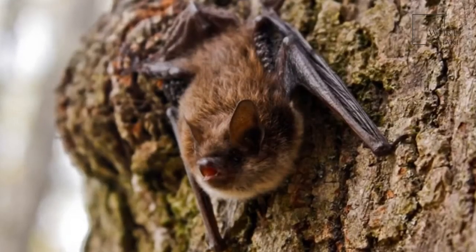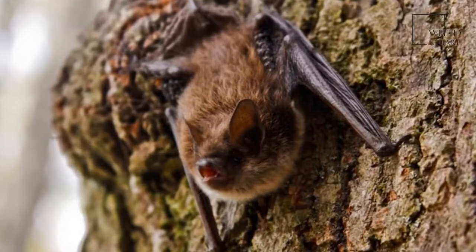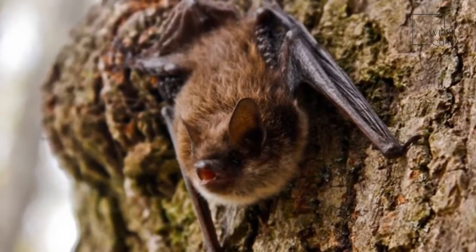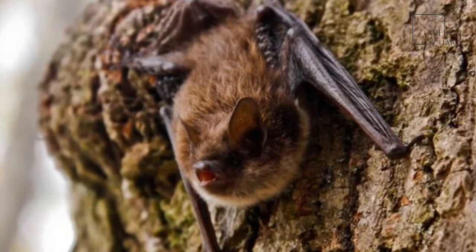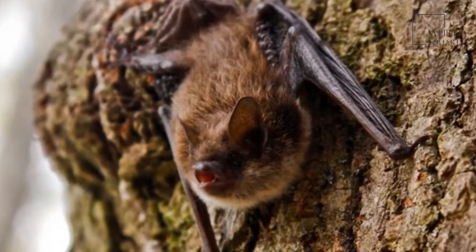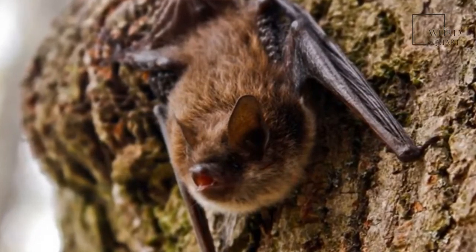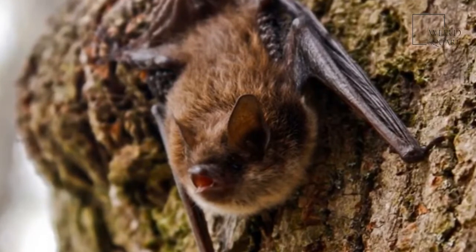The little brown bat uses echolocation to navigate around the surrounding environment and identify prey. Echolocation is a means of emitting a call in order to judge the time it takes for the pulse to return. It's estimated that they produce around 20 calls every second while flying.